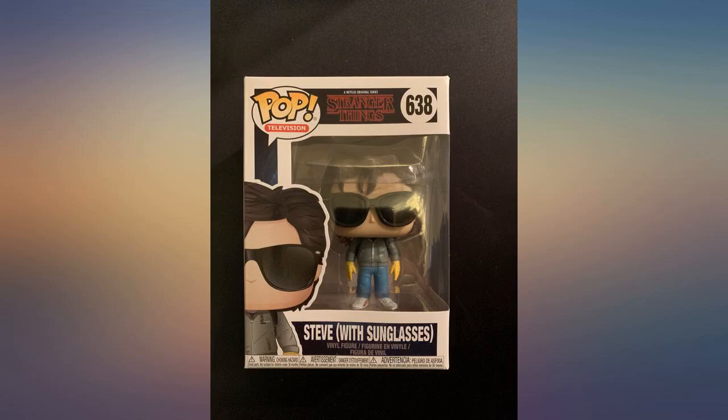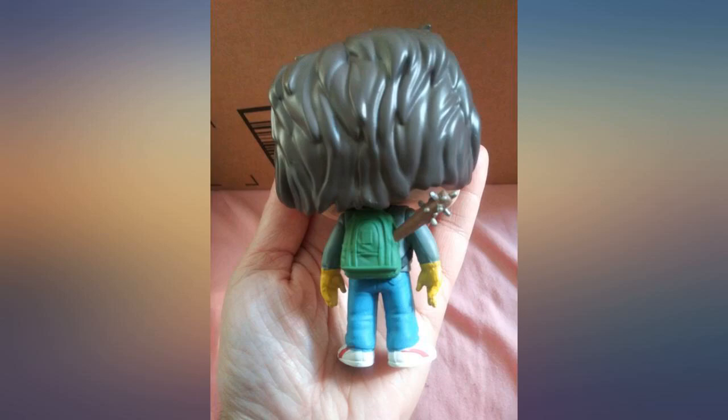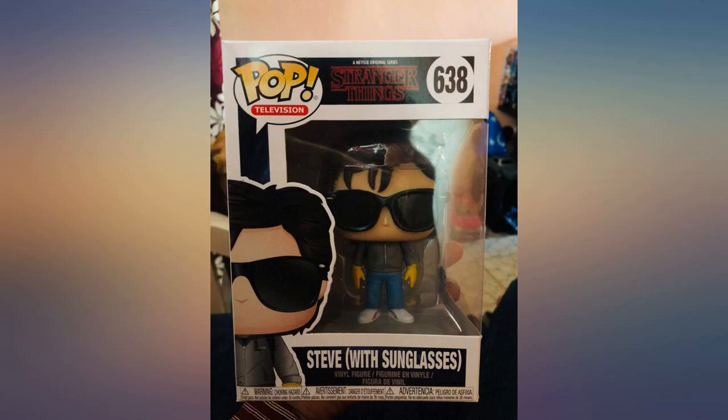My daughter was happy to receive the Funko Pop character for sure. However, the packaging — the box the character was in — was bent in the front from rough handling and the bottom of the box was actually open. She's adding it to her collection, but it's not going to look good on display.